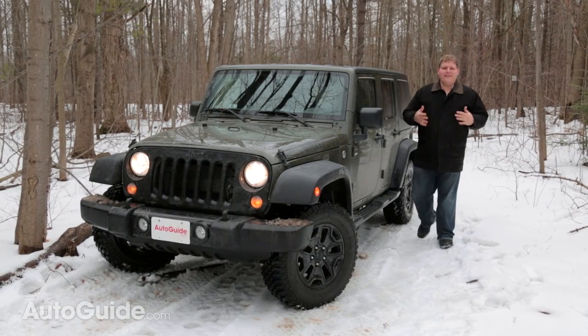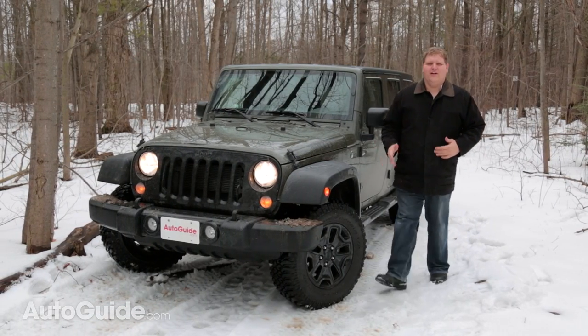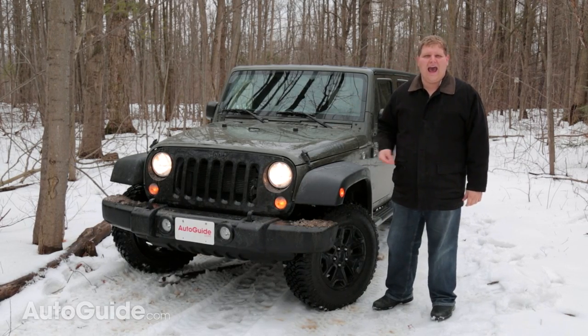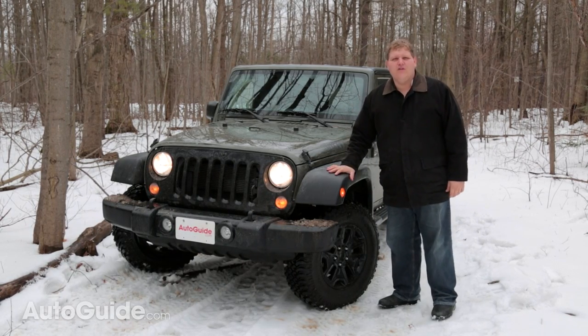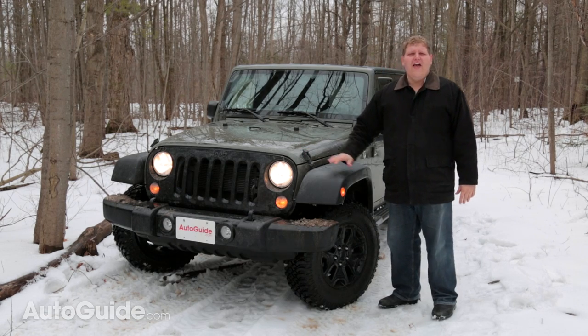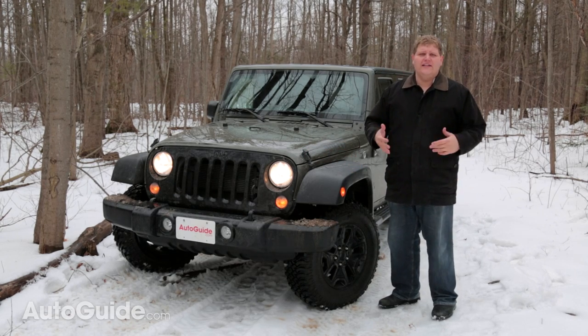The first and most obvious thing that makes this Wrangler special is just look at it. There's nothing else on the road that looks this badass. It gets these big flared wheel fenders, some cool little touches like these hood latches, and those hooks in the bumper for getting unstuck off-road.